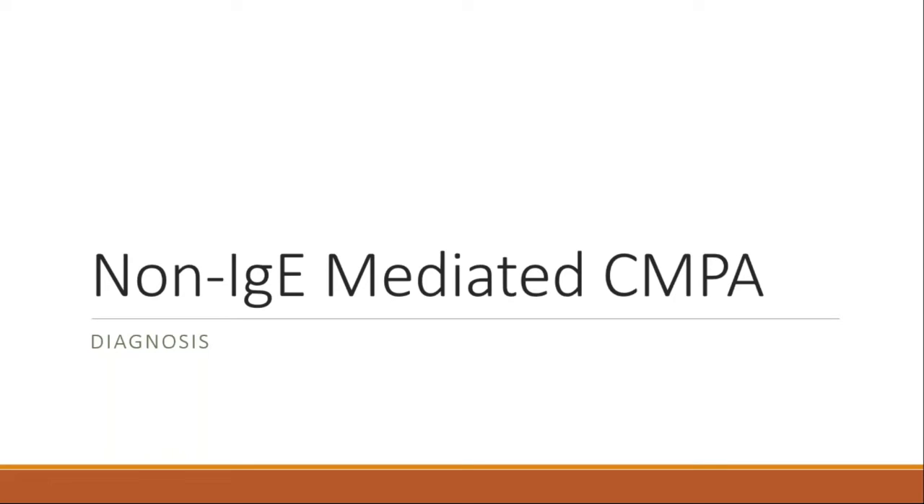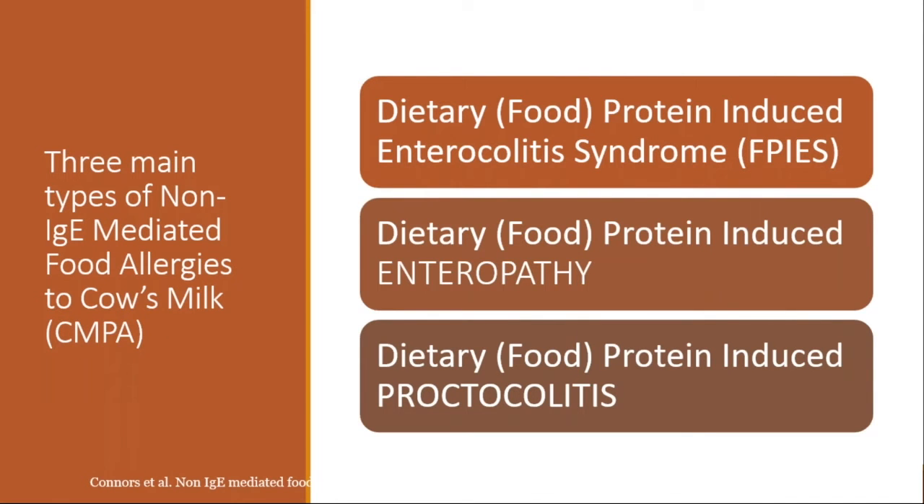For diagnosing non-IgE mediated CMPA, there are three types of non-IgE mediated gastrointestinal food allergies. First, Food Protein-Induced Enterocolitis Syndrome, or FPIES. Second, Food Protein-Induced Enteropathy, which looks a bit like celiac disease but is due to milk. Third, Food Protein-Induced Proctocolitis, which presents as a well baby with a bit of blood and mucus in the stool.